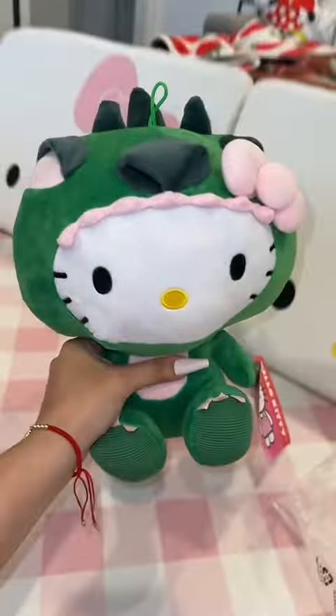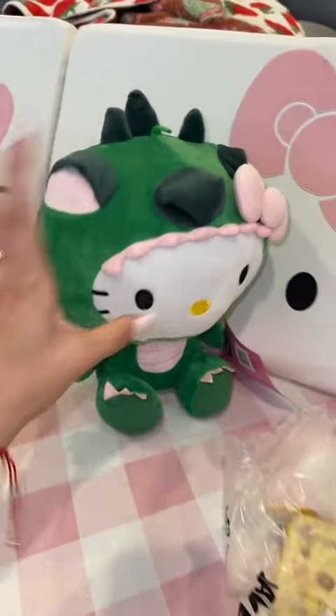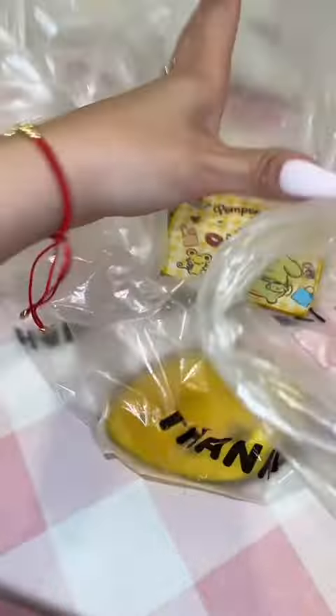We were actually walking out of Denio's when I saw this little dinosaur Hello Kitty. One thing about me is that I love dinosaurs and I love Hello Kitty, so when I saw this I had to get it. She was a bit pricey at $20.